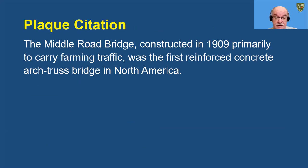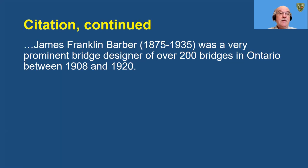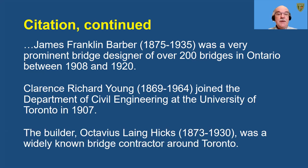The CSCE historic site plaque will state that the Middle Road Bridge, constructed in 1909 primarily to carry farming traffic, was the first reinforced concrete arch truss bridge in North America. The Toronto-based firm of Barber and Young designed the structure following the principle that mathematics and aesthetics go hand in hand. James Franklin Barber (1875–1935) was a very prominent bridge engineer of over 200 bridges in Ontario between 1908 and 1920. Clarence Richard Young (1869–1964) joined the Department of Civil Engineering at the University of Toronto in 1907. And the builder, Octavius Lang Hicks (1873–1930), was a widely known bridge contractor around Toronto.